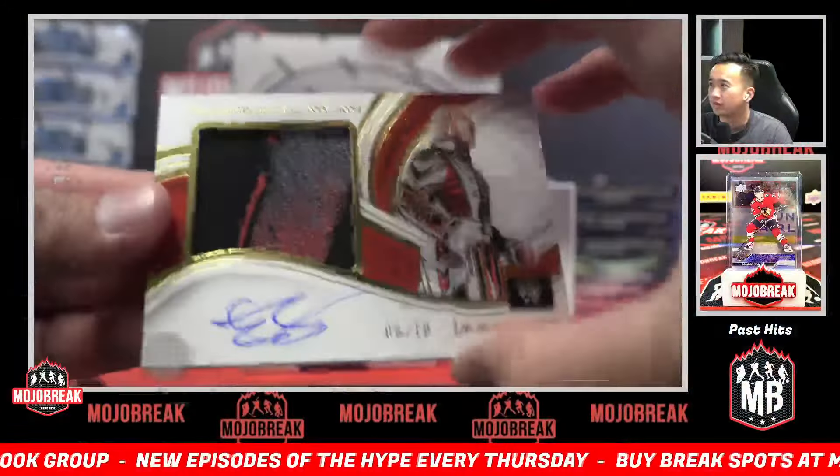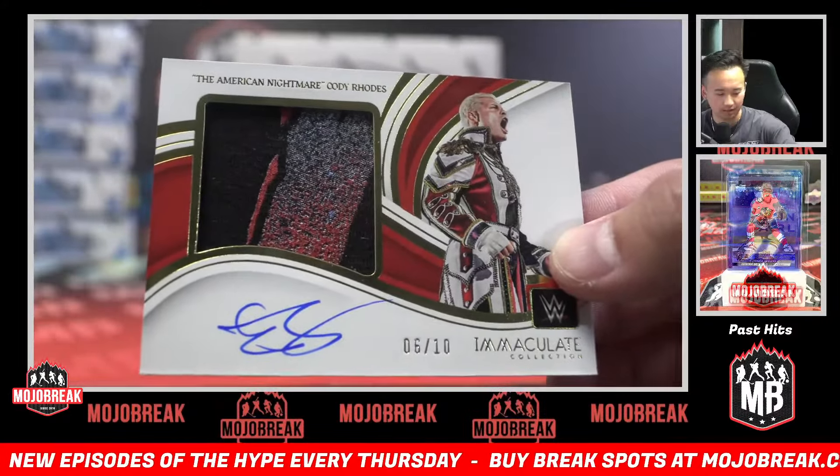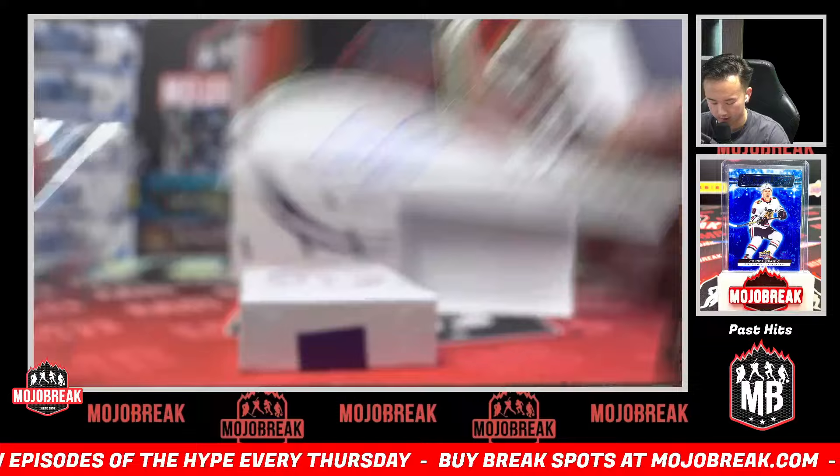Boom — gold relic auto, 6 of 10. The American Nightmare, C spot: Cody Rhodes.